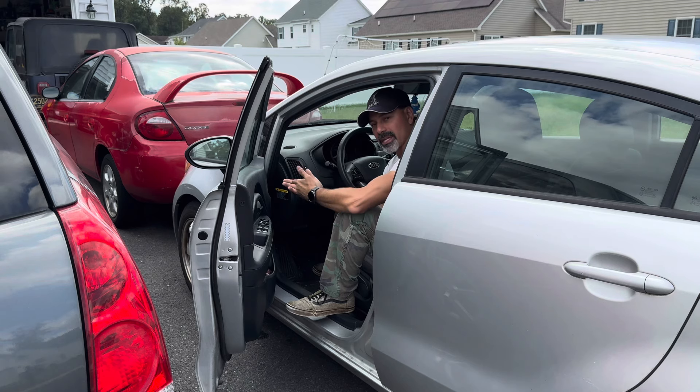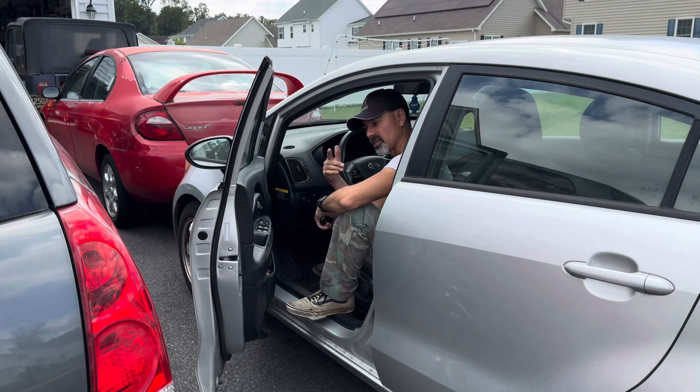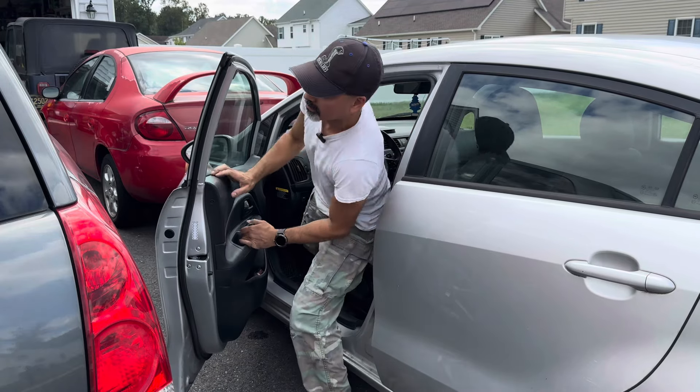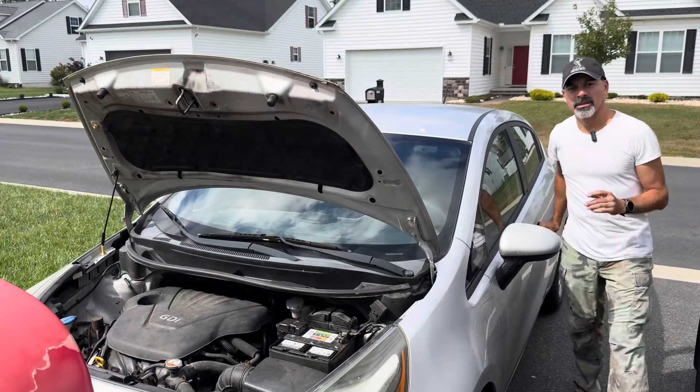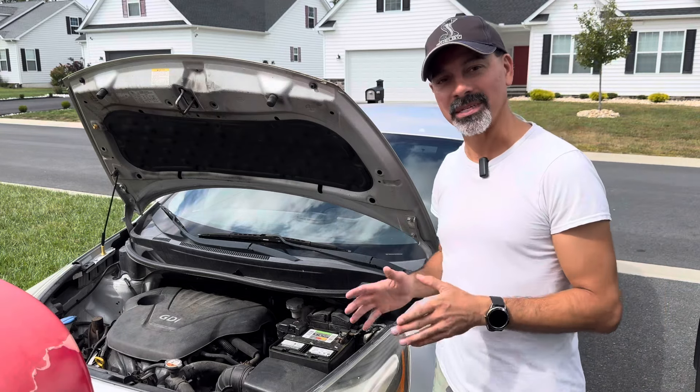Now I'm going to talk about what I do with these vehicles to make them last long. I apologize for waiting to the end — I just wanted to show you the vehicles we're dealing with. The key thing, so important, is to check your fluids. That's the secret.